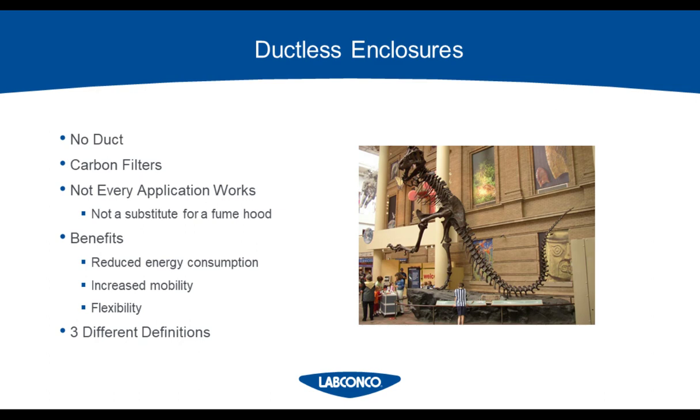You might be wondering what a dinosaur has to do with ductless hoods. This is actually an image of the Denver Museum of Nature and Science — they have a specimen curation lab directly under a dinosaur, illustrating our first reason why you might want a ductless hood, because the dinosaur wouldn't look too pretty with ductwork going through the exhibit. Ductless hoods get their name because of a carbon filter pack located above the fume hood that cleans the air before recirculating it back to the lab. They require no ductwork whatsoever.